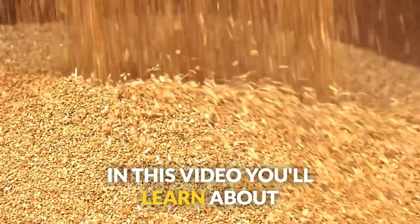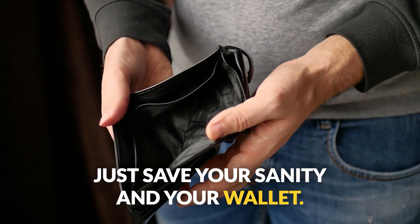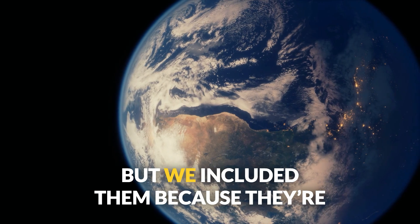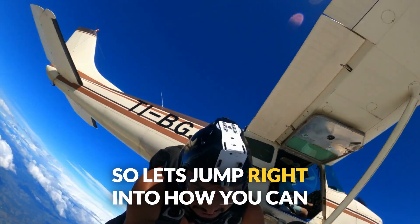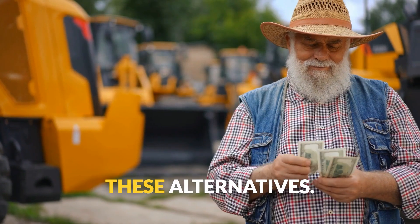In this video, you'll learn about 20 alternative feeds that might just save your sanity and your wallet. Some of these might not be available in your neck of the woods, but we included them because they're commonly used around the globe and our audience is global. So let's jump right into how you can escape the feed matrix and save money with these alternatives.